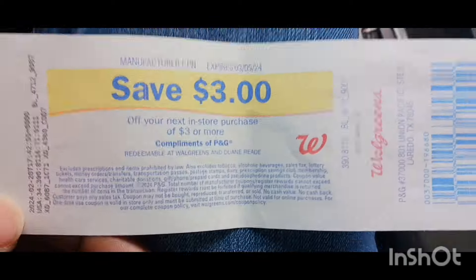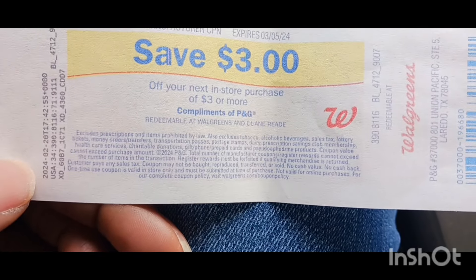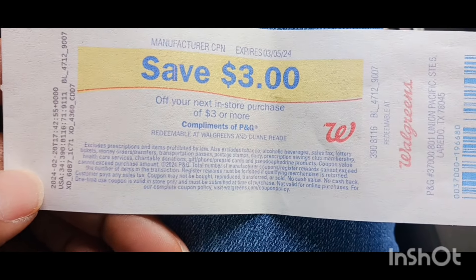Okay guys, I'm at Walgreens. I had to come in here and use this $3.00 register reward that was going to expire today. So I'll see you when I get in Walgreens.